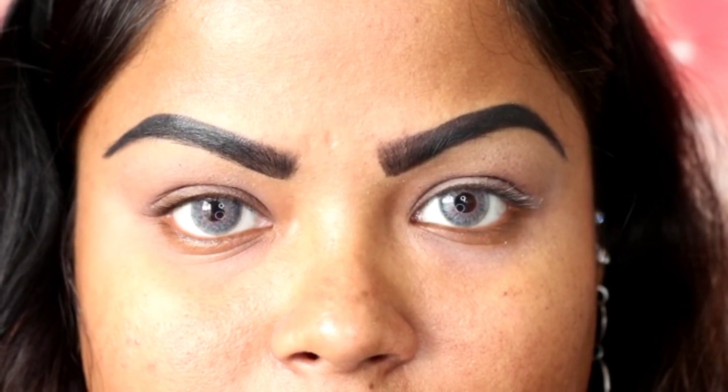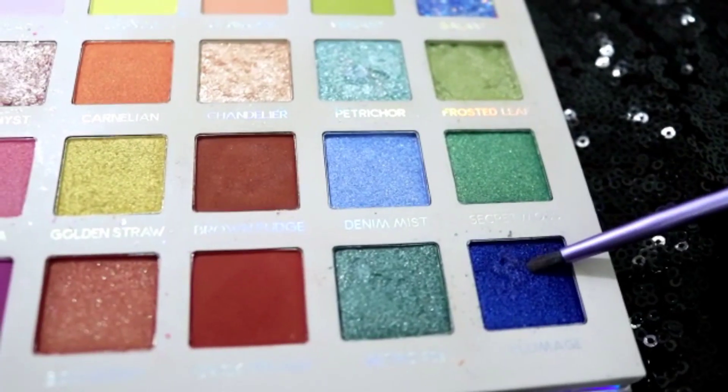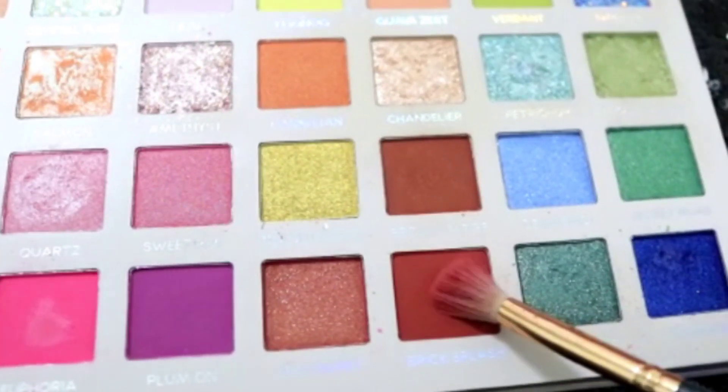The first color I'm using is Flipped Rosé, applied to the crease. The next shade is Euphoria, which I'm using to darken the crease area. Then I'm using Plumage to further darken the crease, blending it slightly to make the crease a bit sharp. Next I'm using Brick Splash to enhance the crease area.